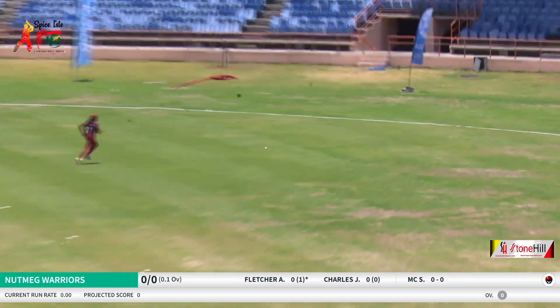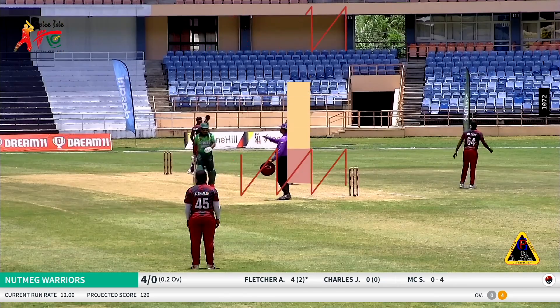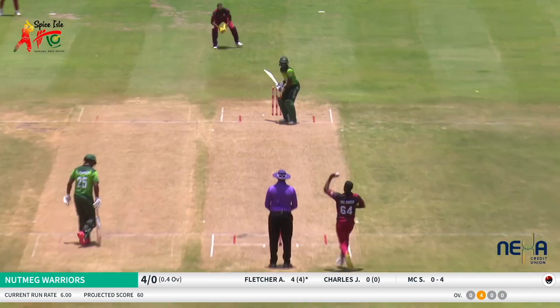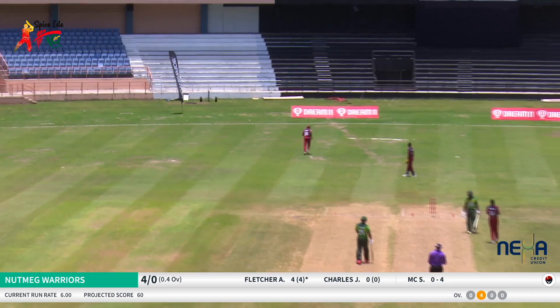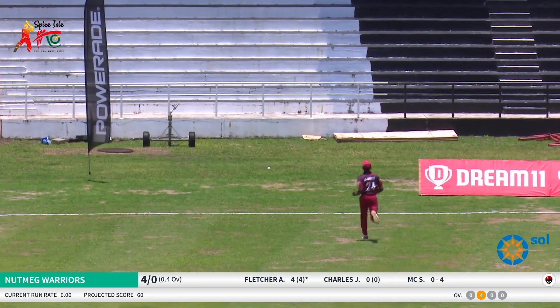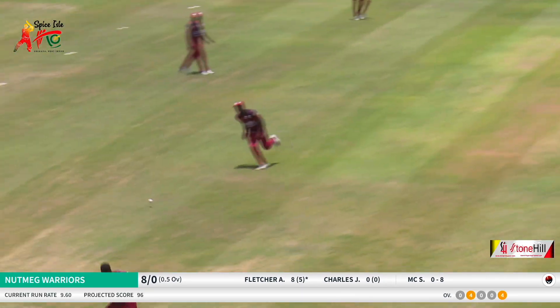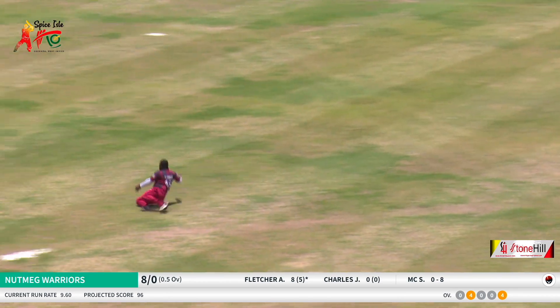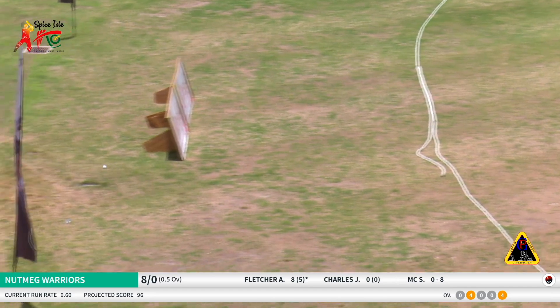Fletcher plays this one dunk to backwards square and he's going to run dunk to the boundary for the first boundary this morning. Fletcher plays this one over the short third man, dunk to the boundary for four. Again the lifting delivery and he was looking to use his feet. Just checked it and a bad miss there, and the ball goes over the rope for another four.